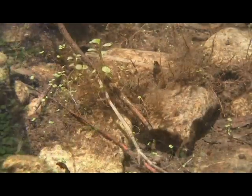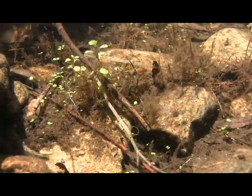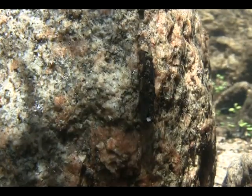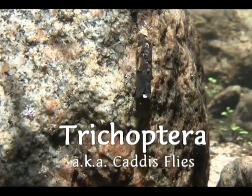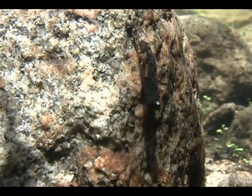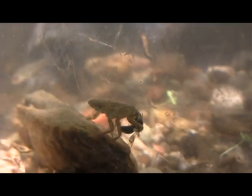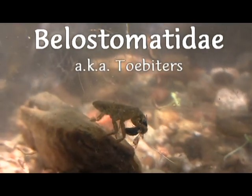Decaying plant material provides the food for herbivorous insects, like these chironomids and these mayflies. And some bugs like this caddisfly larvae use bits and pieces of wood and sand to make a protective casing for themselves. And where there's herbivores, you'll surely find predators, like this dragonfly and this towbiter, which always stay posted ready to snatch up another bug for a meal.